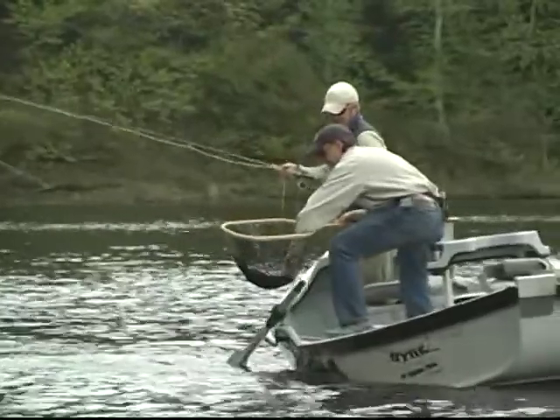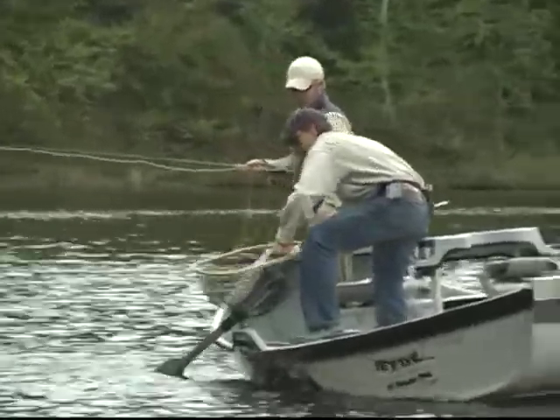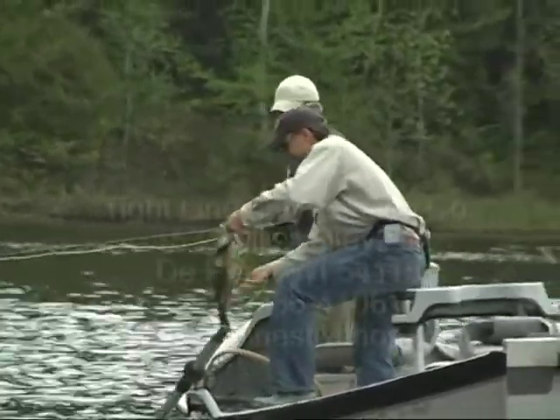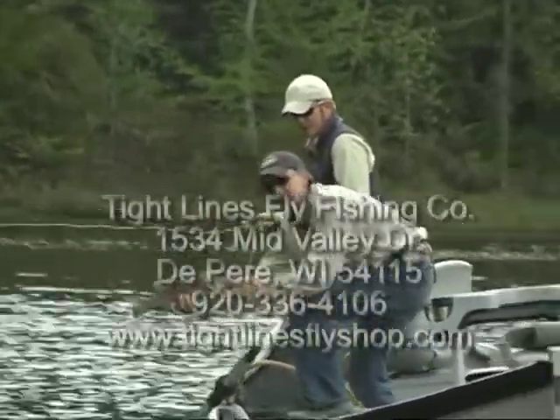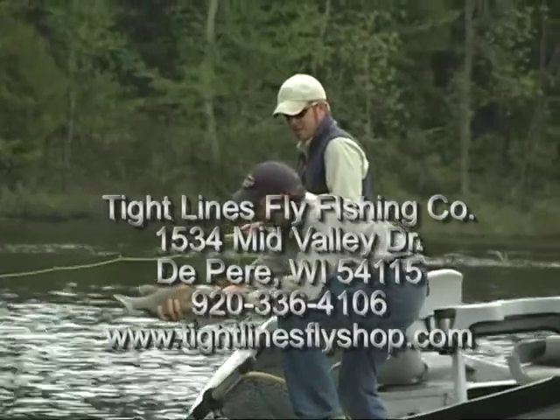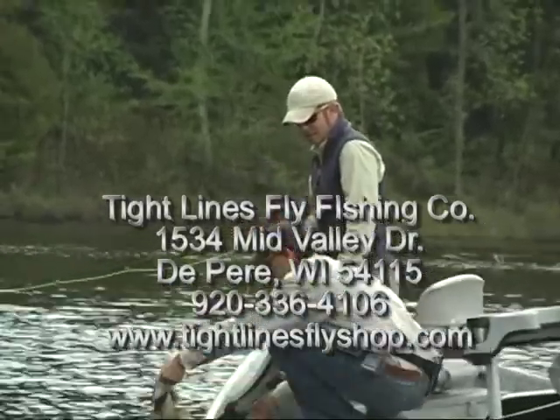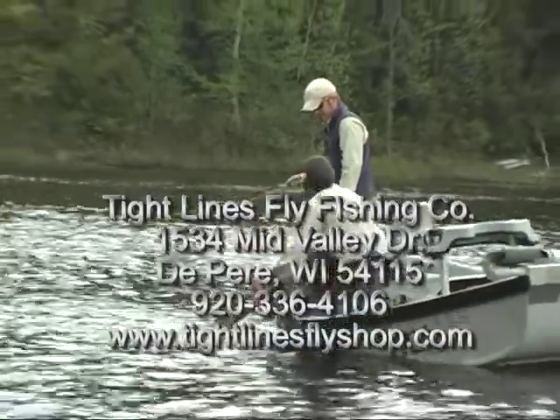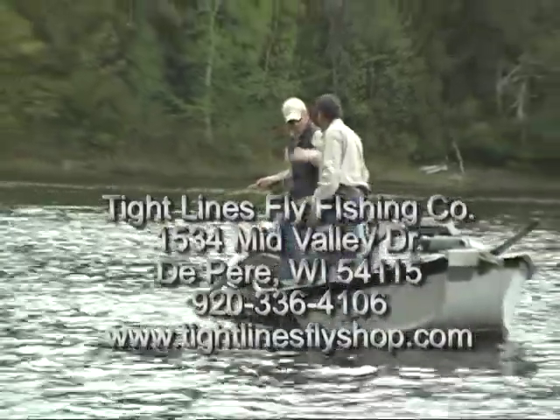That's not a bad fish. That's a nice big river fish. Good way to start a day — if you like big smallmouth, that's not too bad. This is one of the only places on the planet you can find river smallmouth that big on a consistent basis, in all of northeast Wisconsin. Nice job.